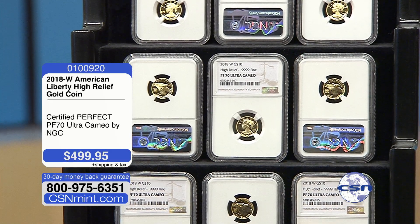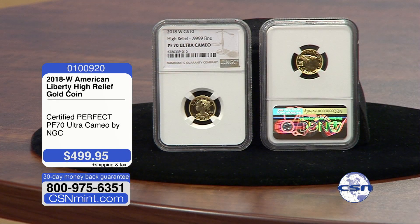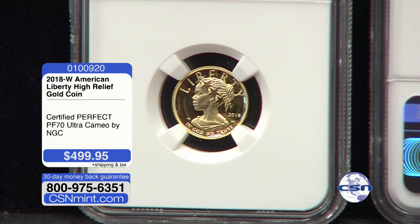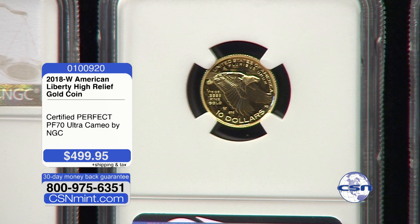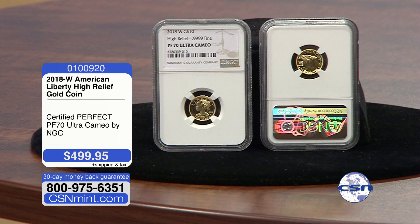This is a high relief coin, and high relief comes out beautifully, but the problem is when grading — that's why there are so few of these in a perfect proof 70 ultra cameo. Out of the three one-tenth ounce 24-karat gold coins ever made, this is the only one done in high relief. The U.S. Mint took a chance and did a phenomenal job, but when graders inspect these under high-power microscope, every square centimeter is reviewed by three different professional graders, and if any one of them finds something bringing it to a 69 or below, it doesn't make the grade — that's why it took so long to gather enough to bring to the show.